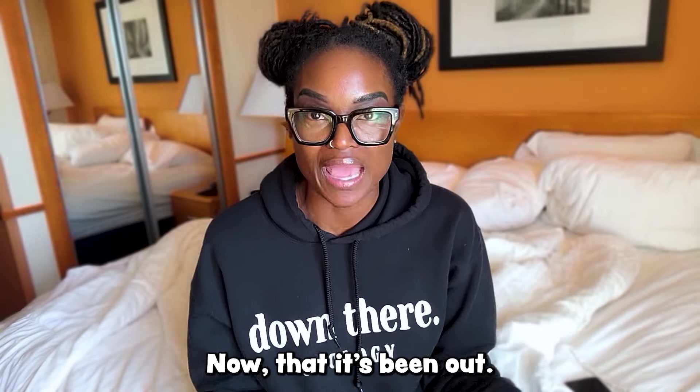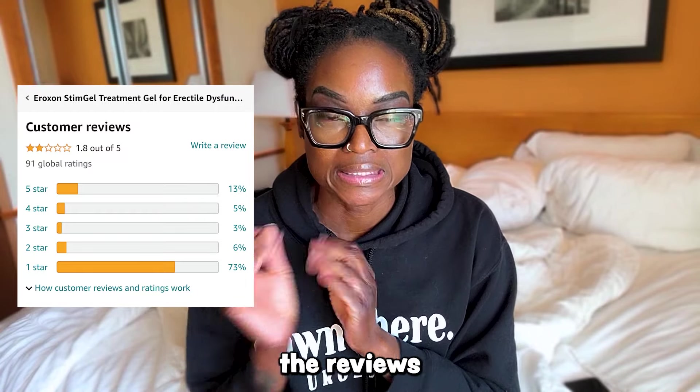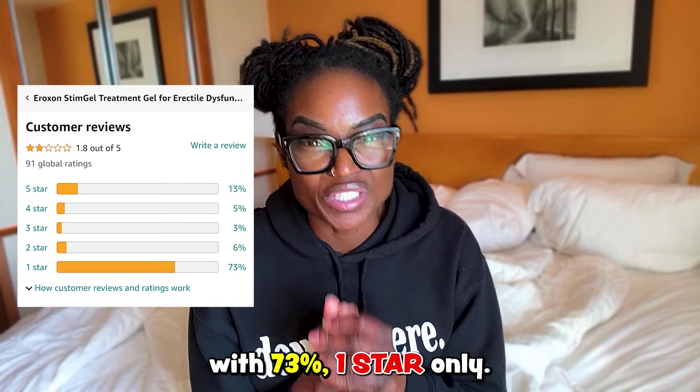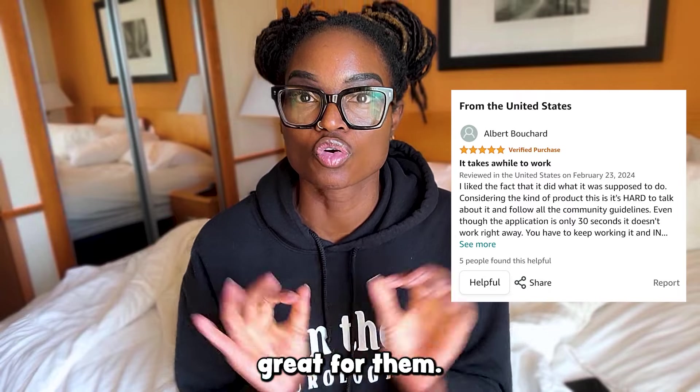So what are people saying about it? Now that it's been out and available, looking at Amazon for starters, the reviews aren't so hot — 91 reviews with 73% one-star only. There is at least one five-star review with the reviewer stating it worked great for them.